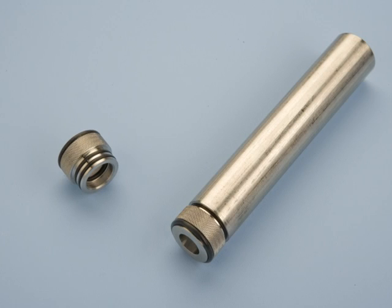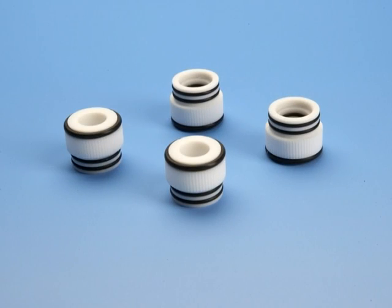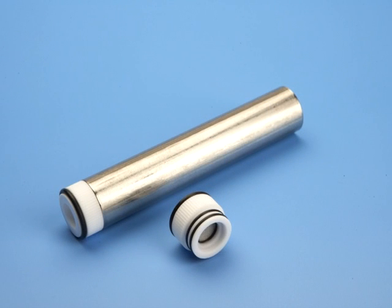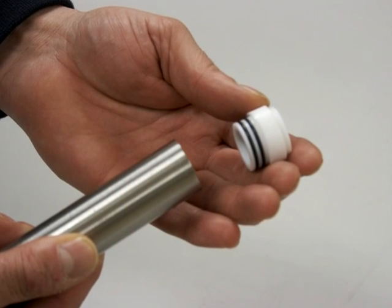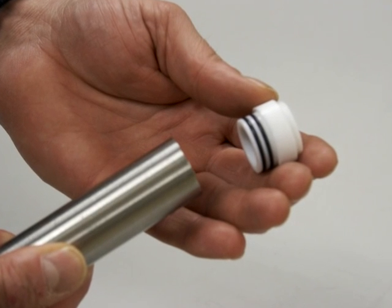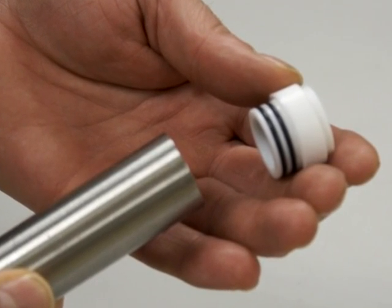In addition to reusable extraction cell end caps, the PLE can also use low-cost disposable Teflon end caps. The disposable end caps allow the user to run different concentrations of target compounds without the possibility of cross-contamination. The disposable extraction cell end caps cut disassembly, washing and reassembly time.